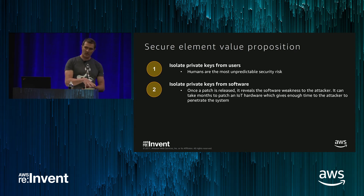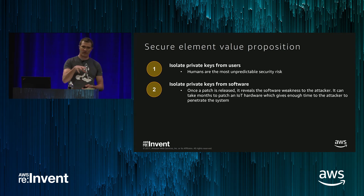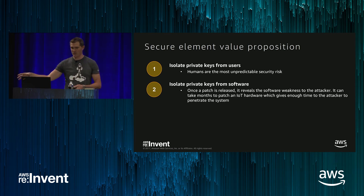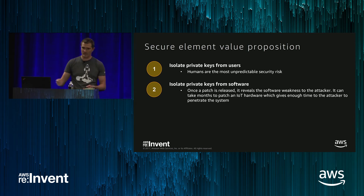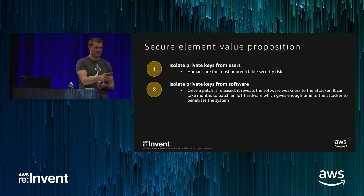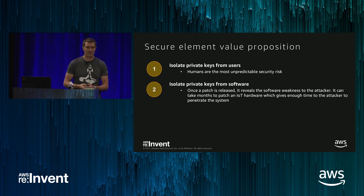On the IoT hardware side, how long is it going to take to push a patch from the manufacturer to customers, to end customers, to ripple down to users inside houses? It's not going to be an hour. Once a company releases a patch, they're openly saying to an attacker where the weaknesses are. If that weakness affects certificates and private keys, now we have a bigger problem. So: isolate private keys from software.